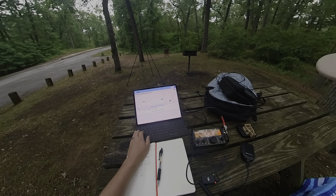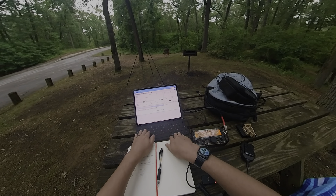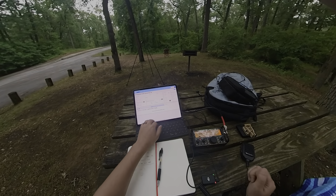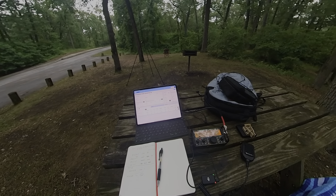CQ CQ CQ Parks on the Air, this is Kilo Charlie 9 Alpha Alpha Papa calling CQ Parks on the Air.